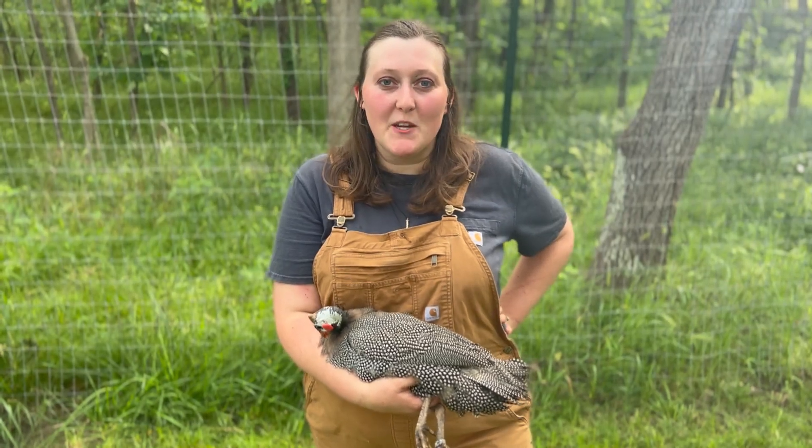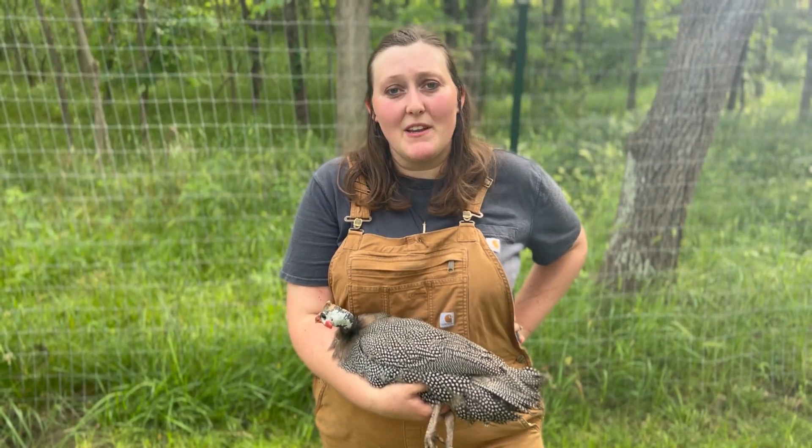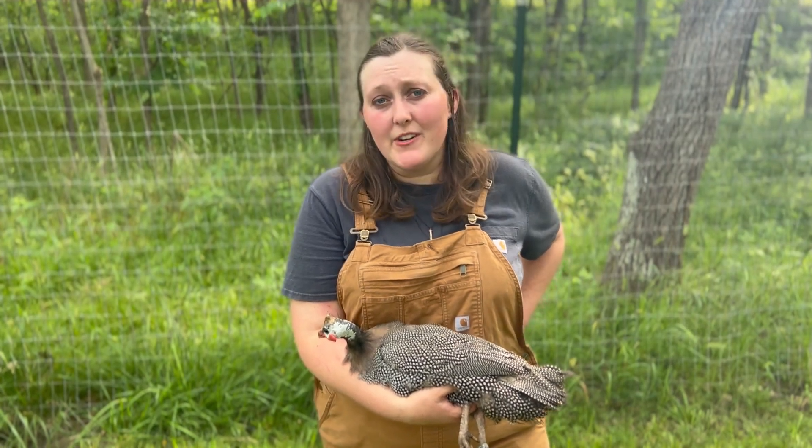Hello! Today at Las Villa Farms we're going to be talking about the genetics of guinea fowl. One thing about us is that we do specialize in the breeding and marketing of different varieties of guinea fowl. We do market and sell them under the name Farmers Rabbitry and Hatchery.